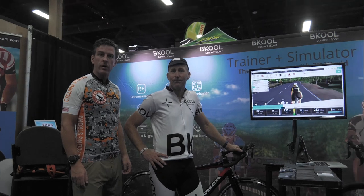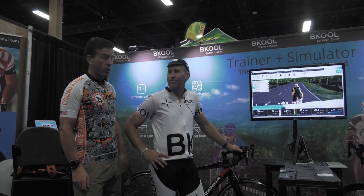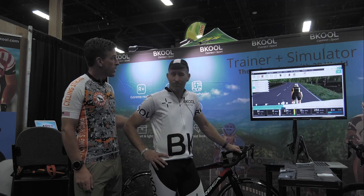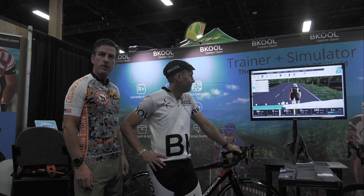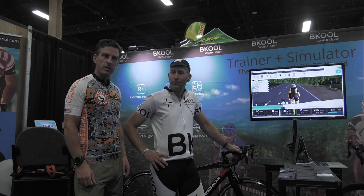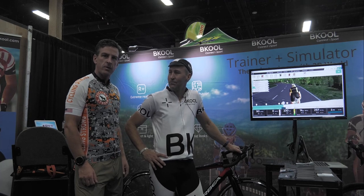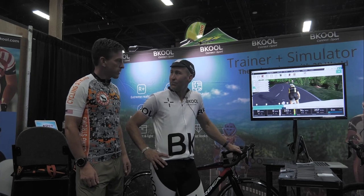Mike Sheldahl here with Cycling Strong, and we are at Interbike 2016 having a blast. I'm here with Craig with Be Cool. They're doing simulated trainers, and something I thought was really interesting — I thought we'd give Craig a chance to give a description of what they do, what makes them unique, and see what they're all about.